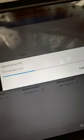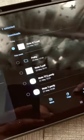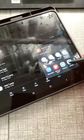Digital notes are easier to share. You can easily share your digital notes with classmates, colleagues, or anyone else who might find them helpful. This is a great way to collaborate on projects or get help.